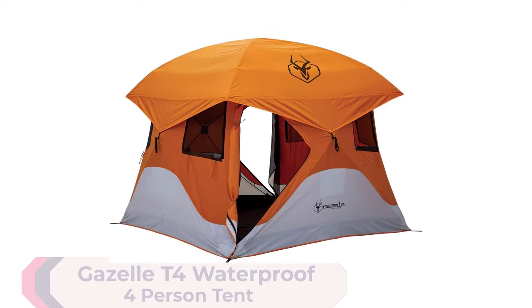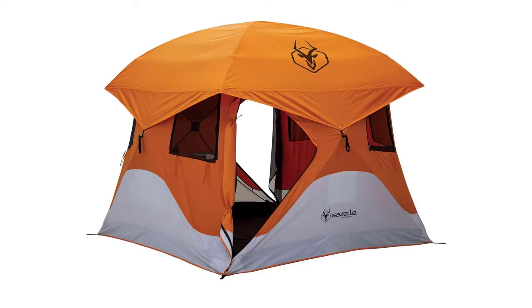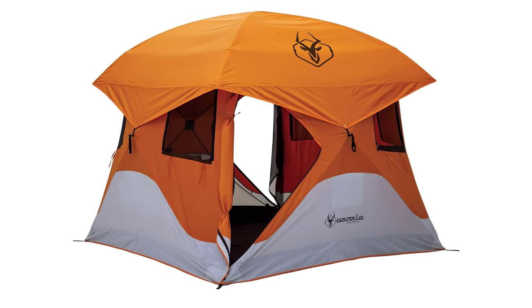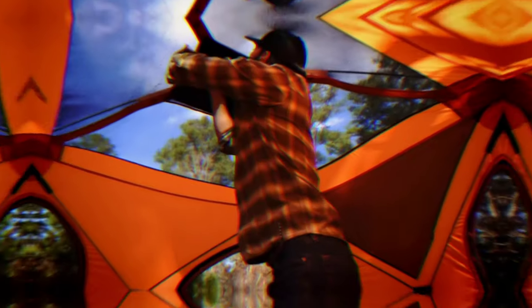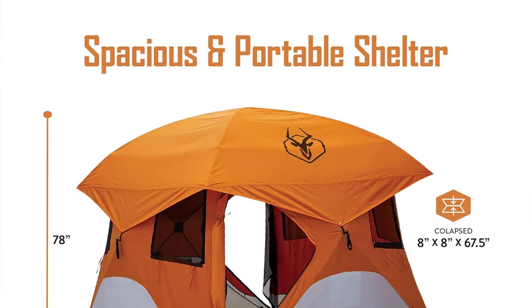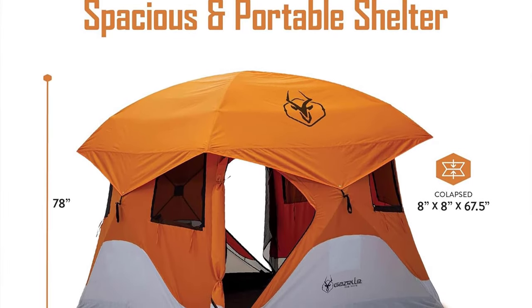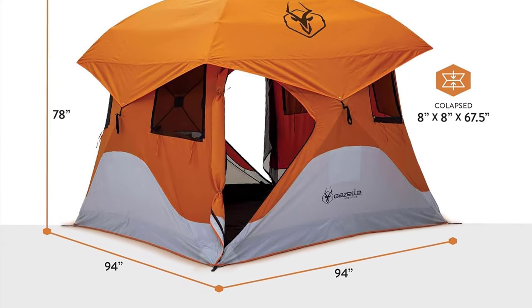Number 1: Gazelle T4 Waterproof 4-Person Tent. This spacious tent fits 4 people comfortably, with ample room for additional gear. Standing tall at 78 inches, it allows you to move around freely. Its hub design ensures fast and easy assembly, making it one of the top pop-up tents of 2024.